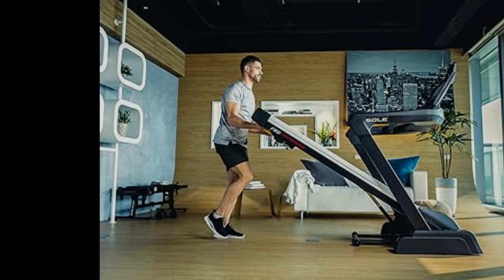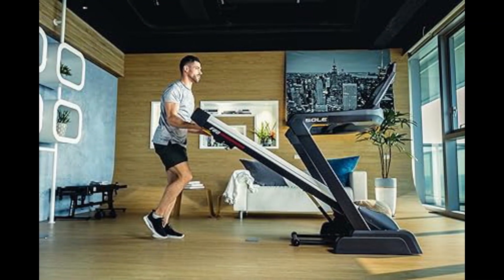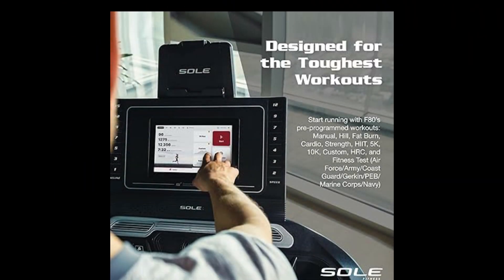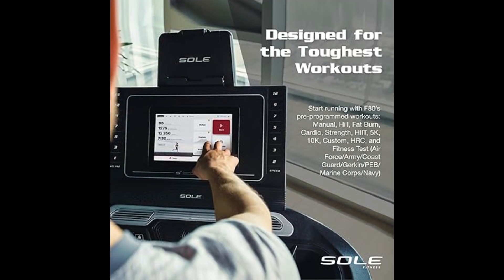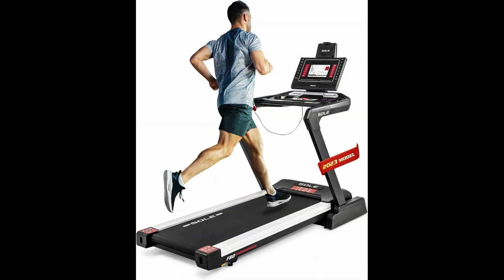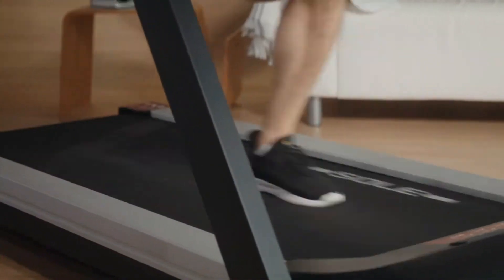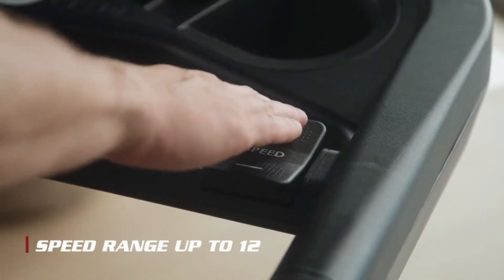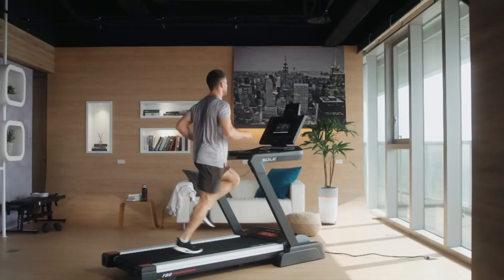One potential drawback is that the F80, while foldable, is still quite bulky, so you'll need some space to accommodate it. Additionally, it lacks some of the high-tech features and interactive workout options found in other models. So, why consider the Sole F80? If you prioritize joint health and want a treadmill that provides excellent cushioning and solid performance, the Sole F80 is an outstanding choice.